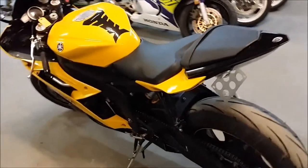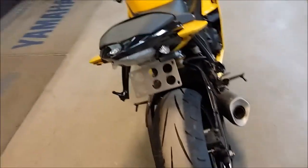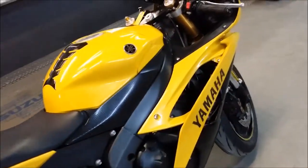It's just been serviced at an authorized Yamaha dealership. All the fluids have been changed. It's been inspected, certified and includes a one year warranty. Don't miss this real deal R6 for only $7,499.